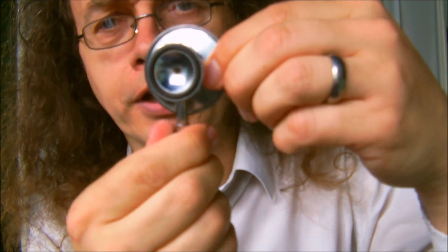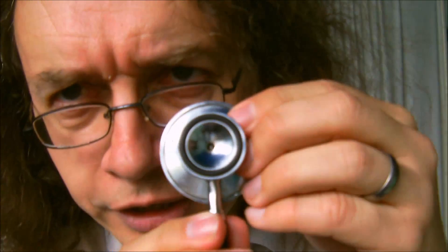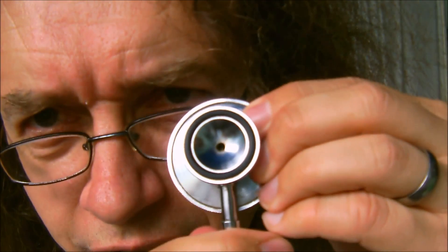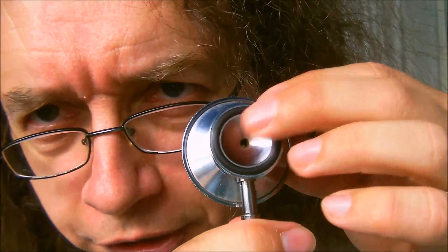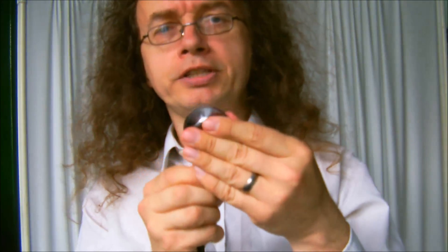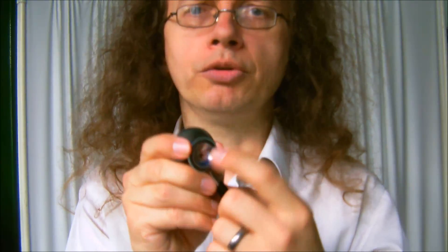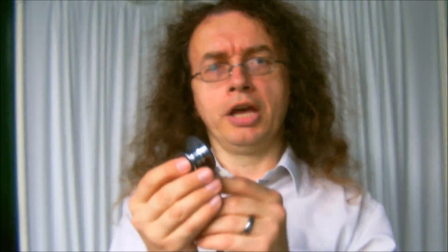There's a clicky thing which turns around — if you look carefully, you'll see it goes black when it's open, and then you can hear through the bell, and then you can use the diaphragm. However, if you press the bell hard enough to get the skin taut underneath it, you'll end up with a diaphragm effect anyway. The bell is good for listening to higher pitch noises, and the diaphragm for lower pitch noises.